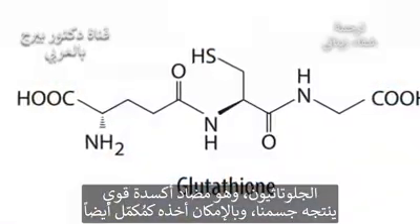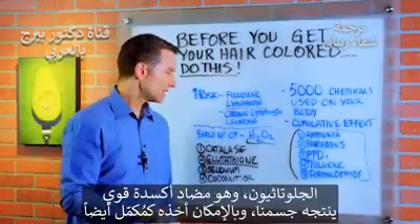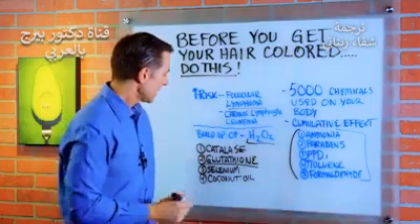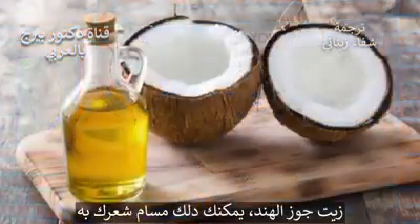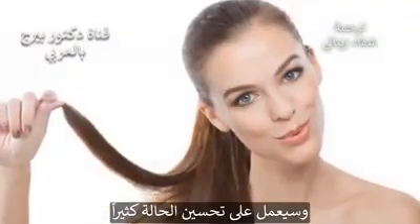Glutathione is a master antioxidant that our body makes, and you can also take it externally to help reduce hydrogen peroxide. And selenium, which is very, very important — it by itself is an antioxidant. And coconut oil: you can rub that into the pores or your hair, and it can greatly help as well.